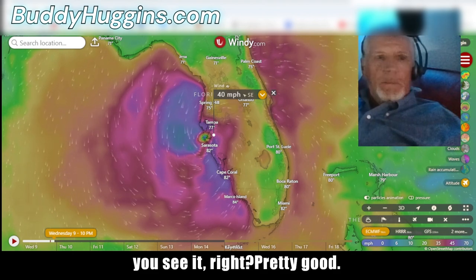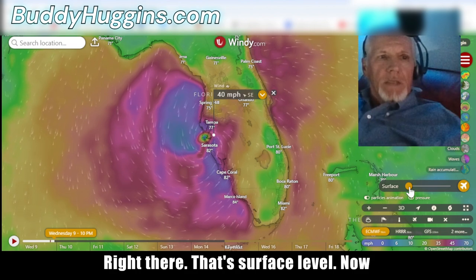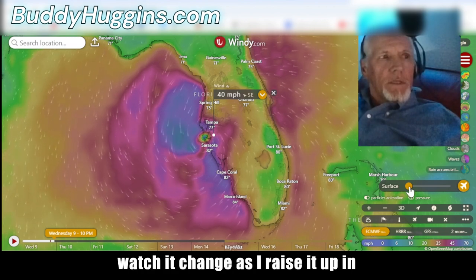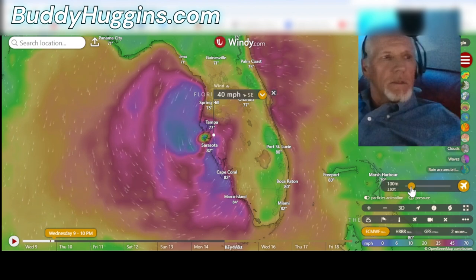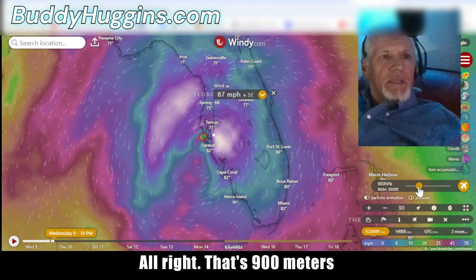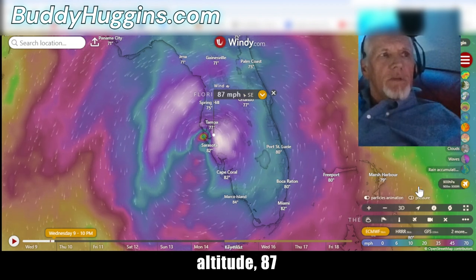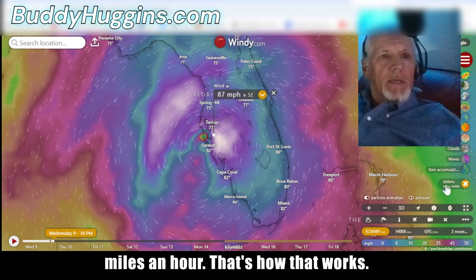Right there — that's surface level. Now watch it change as I raise it up in elevation. At 900 meters altitude we're getting 87 miles an hour. That's how that works.